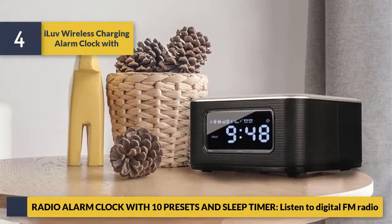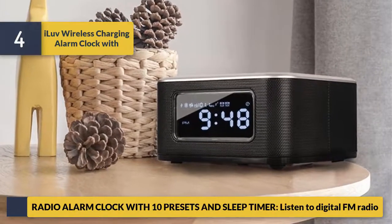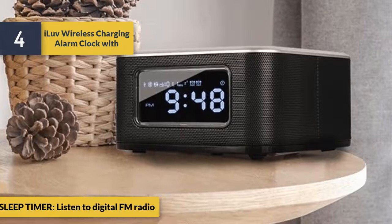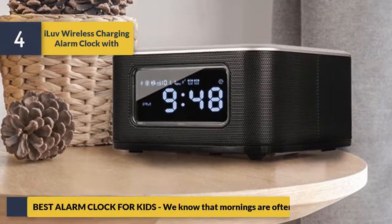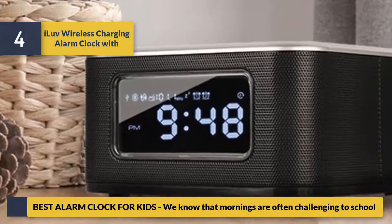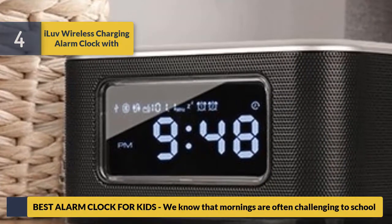Radio alarm clock with 10 presets and a sleep timer — listen to digital FM radio. Best alarm clock for kids: we know that mornings are often challenging for school.